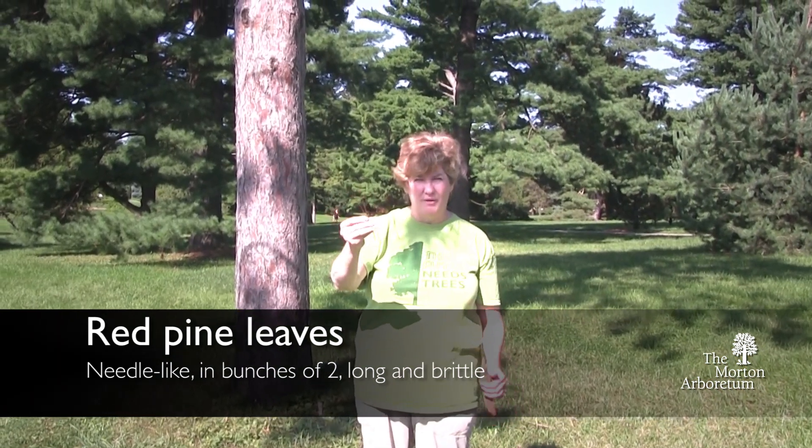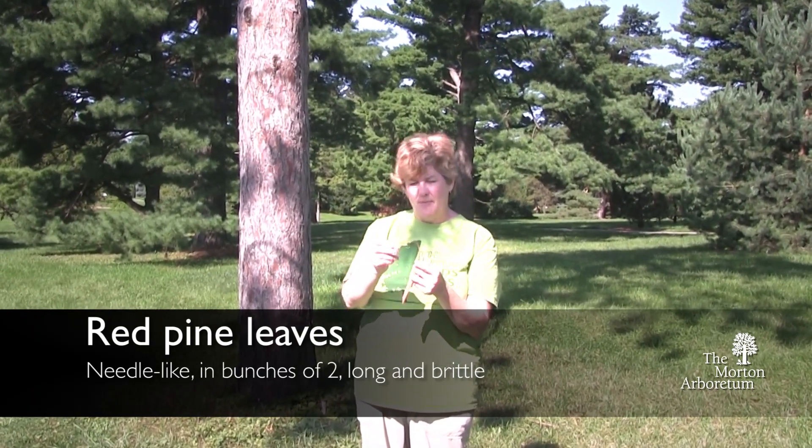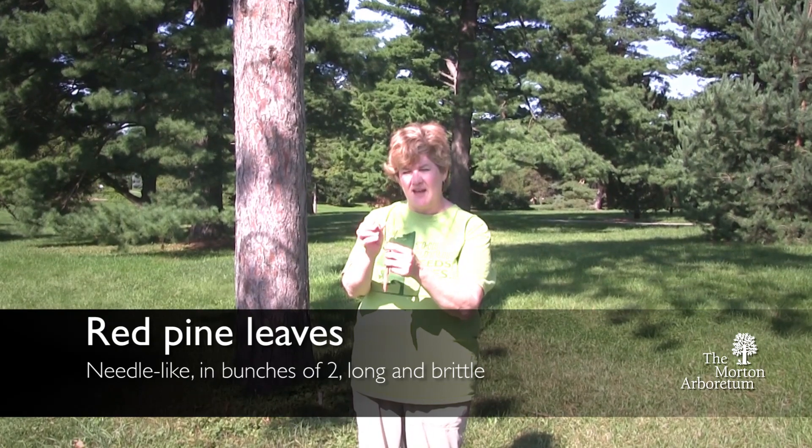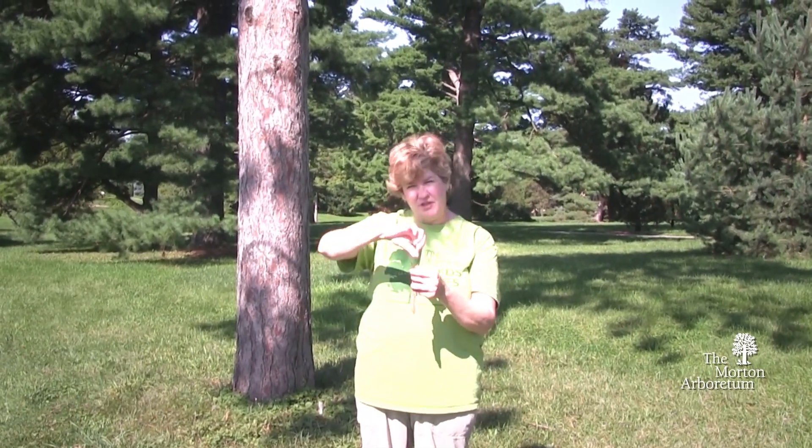The leaves on a red pine are long and flexible, but can also be brittle — you can actually take them and break them. On a white pine, you shouldn't be able to break it; it'd be more flexible than on a red pine.